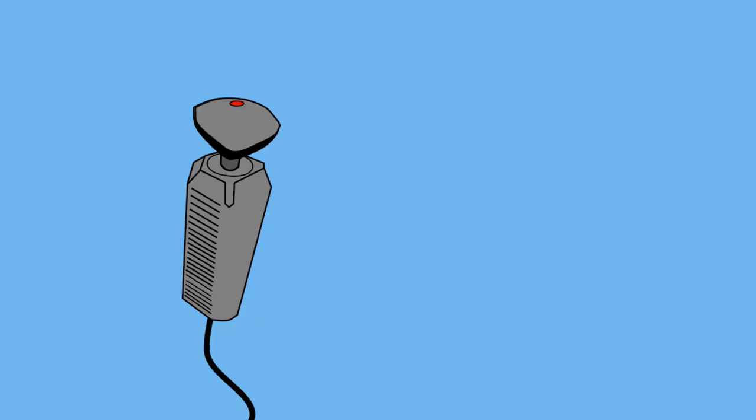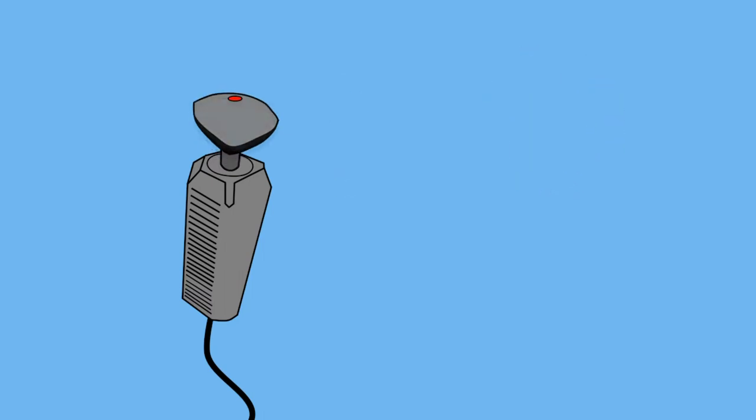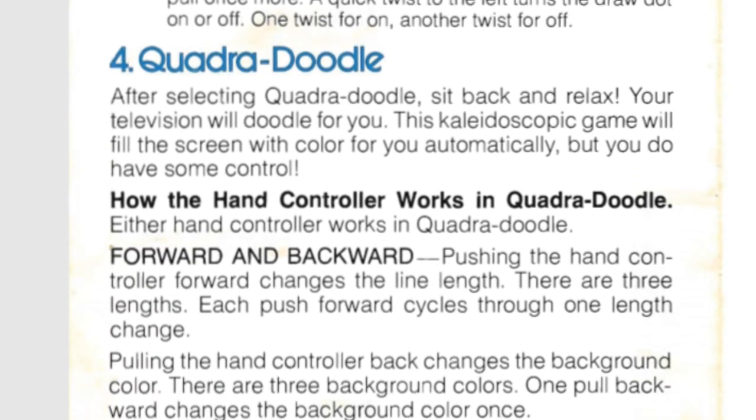The knob had a surprising degree of movement. It could be tilted forward, back, left, and right like a joystick, twisted in either direction, or pushed down or pulled up. This allowed Channel F games to have more complex control schemes than other systems. In the ice hockey game, for example, players moved their on-screen hockey sticks by tilting the knob and changed the angle by rotating the knob. Pushing and pulling the knob moved the separate goalie up and down.